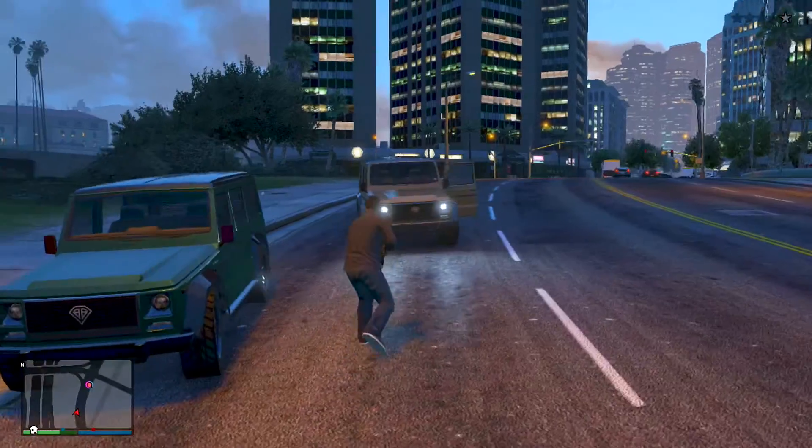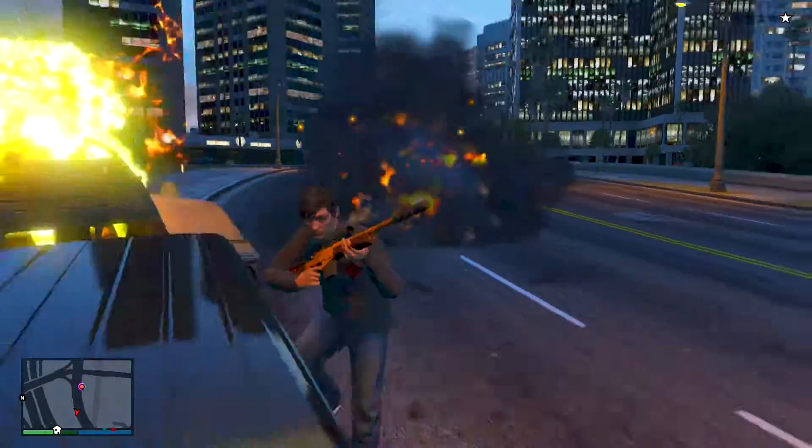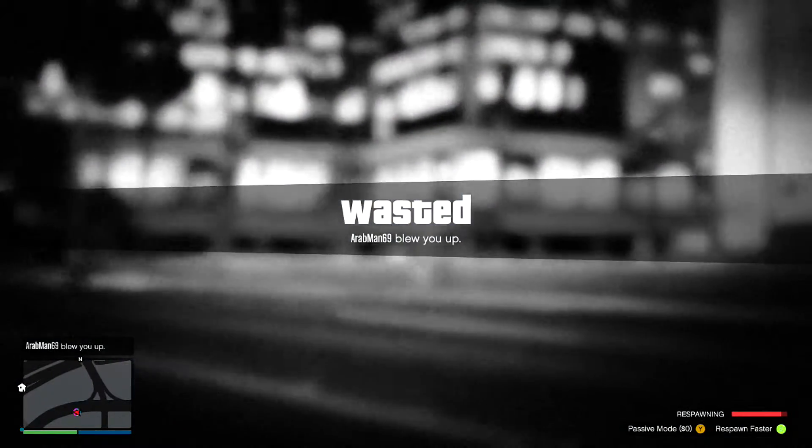So if you enjoyed this video and you enjoyed the content, go ahead and hit that subscribe button or the like button, either or. And until next time guys, this is Brick, signing out — thank you for watching.